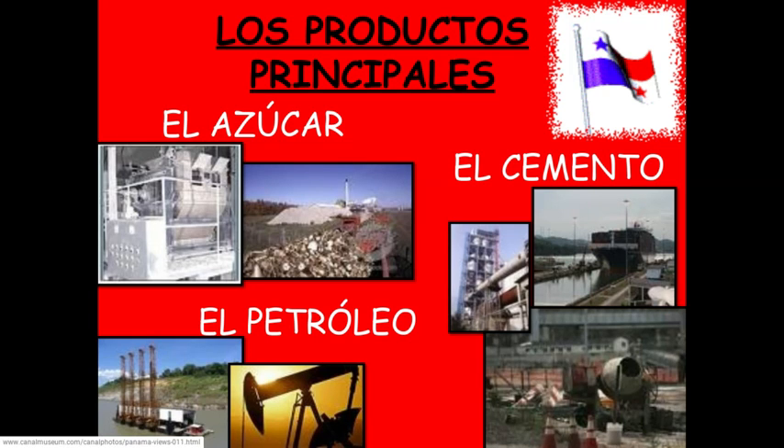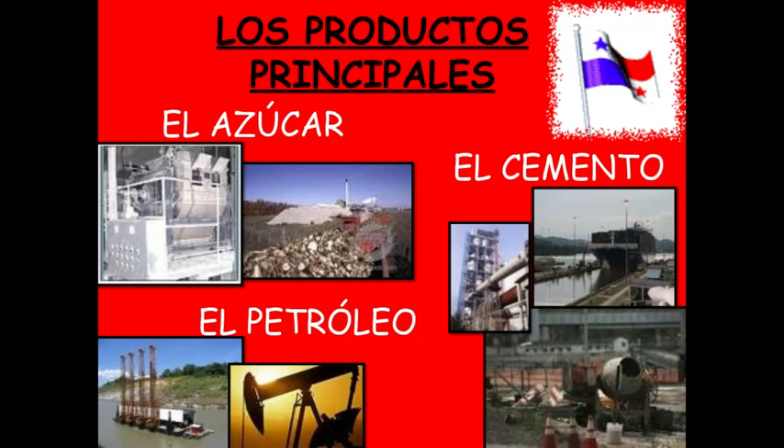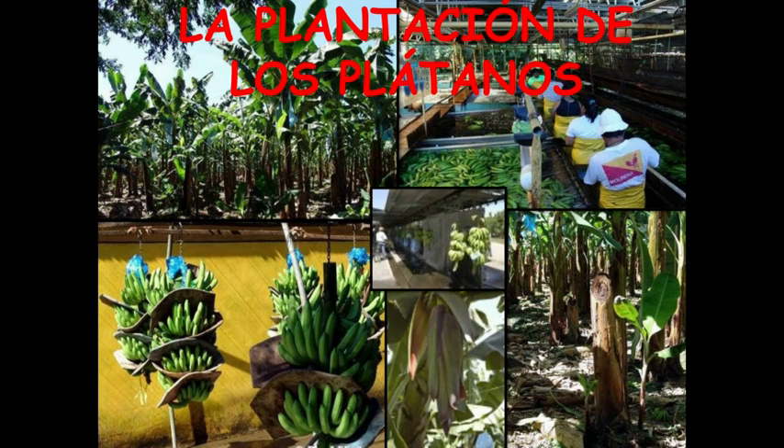Its big exports are el azúcar — sugar, el cemento — cement, and el petróleo — oil. And also los plátanos — plantains — are also a huge export.